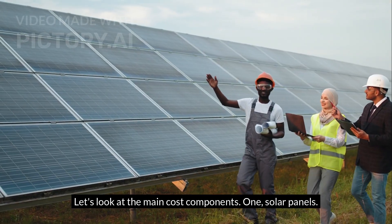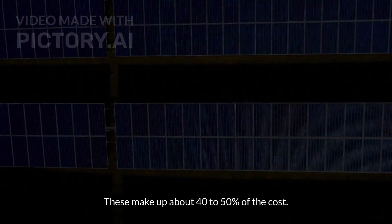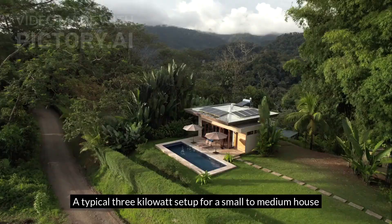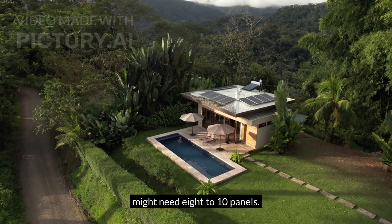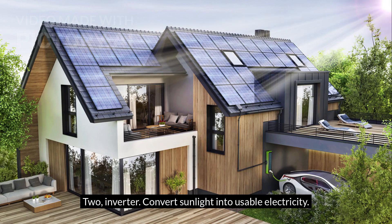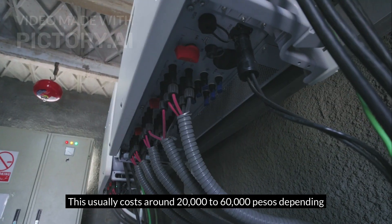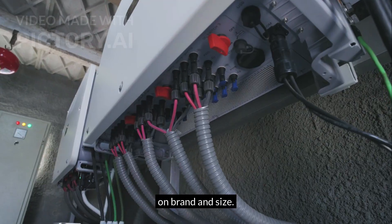Let's look at the main cost components. First, solar panels — these make up about 40 to 50% of the total cost. A typical 3-kilowatt setup for a small-to-medium house might need 8 to 10 panels. Second, the inverter, which converts sunlight into usable electricity. This usually costs around 20,000 to 60,000 pesos, depending on brand and size.